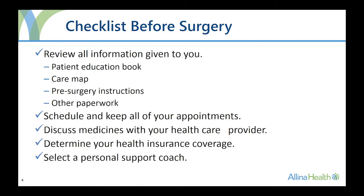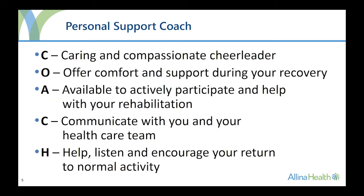You are encouraged to select a loved one or close friend to be your personal support coach. The recommended qualities in a coach are to be a caring and compassionate cheerleader, offer you comfort and support during your recovery, be available to actively participate and help with your rehabilitation, communicate with you and your healthcare team, and help listen and encourage your return to normal activity.